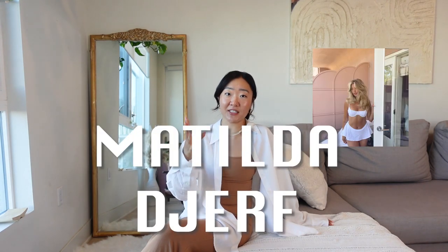Hey besties! It's your girl Jennie and today we have another summer try-at-home. Today we are featuring everyone's favorite it girl, Matilda Durf.